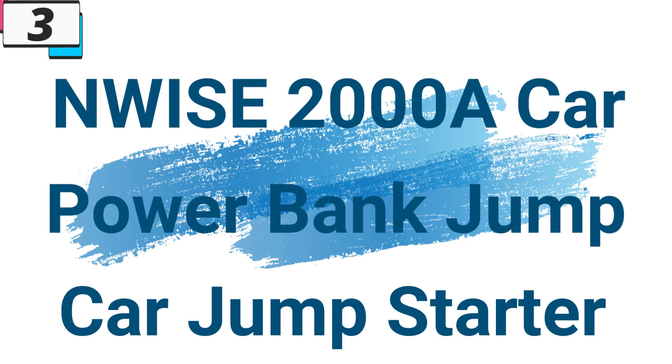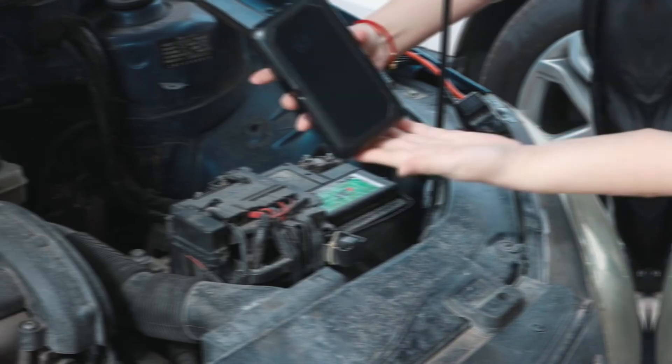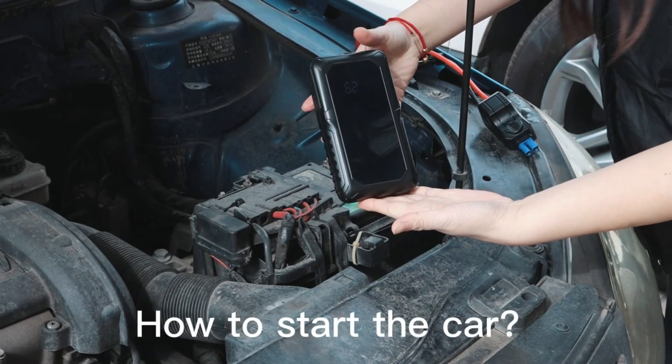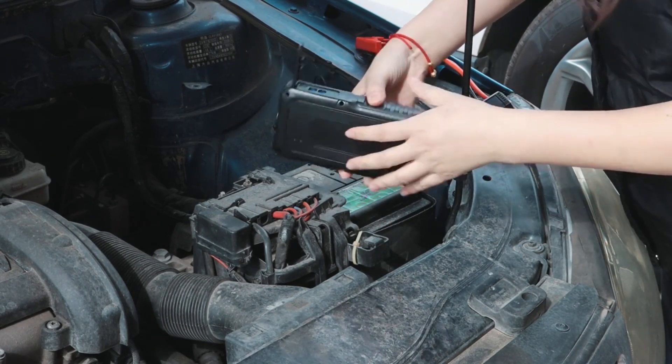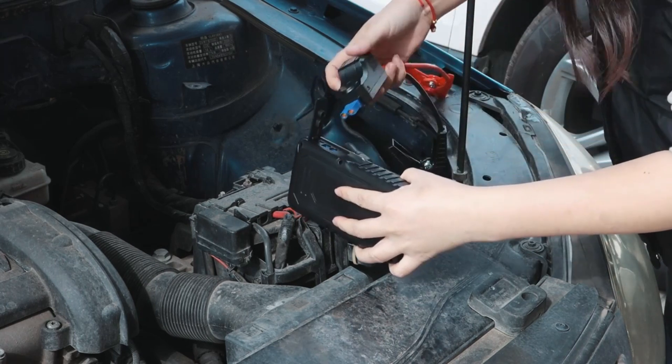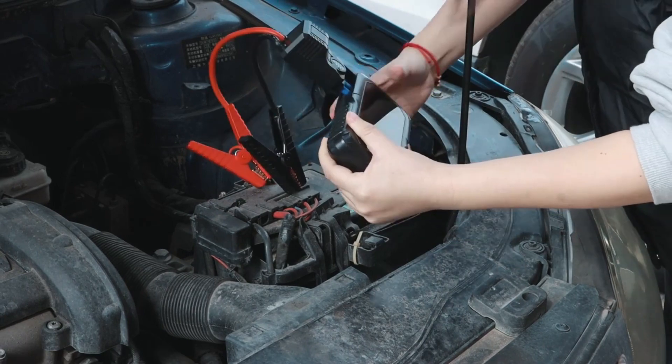Number 3: Wyze 2000A Car Power Bank Jump Starter. This car jump starter is here with 46% price off — now you can get it at around $50. Car troubles can strike at any moment, leaving you stranded and stressed. But the Wyze 2000A Car Power Bank Jump Starter is here to save the day. With its powerful performance and versatile features, this portable device is your ultimate emergency companion on the road.